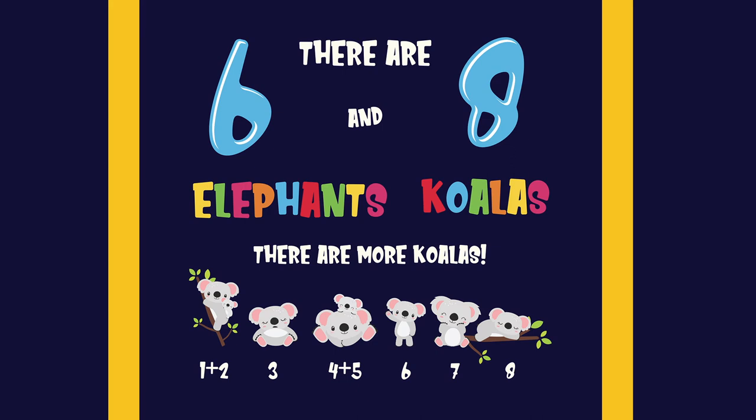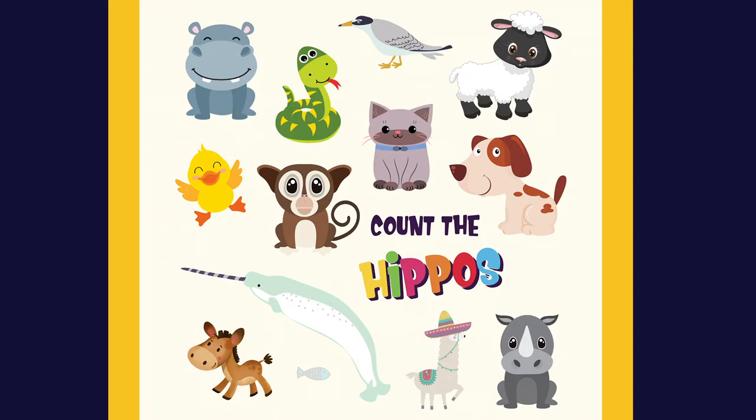There are six elephants and eight koalas. There are more koalas. One, two, three, four, five, six, seven, eight. Count the hippos.